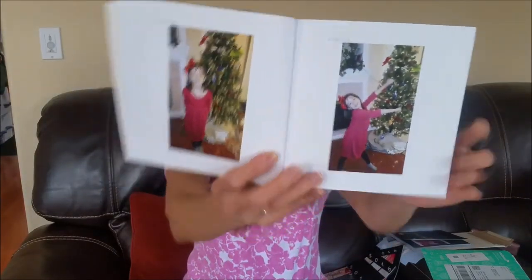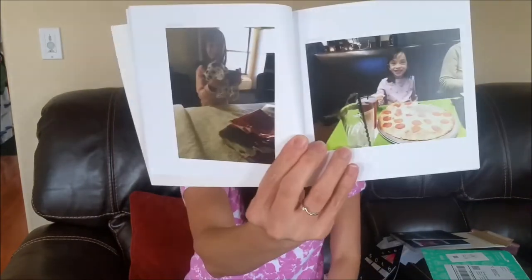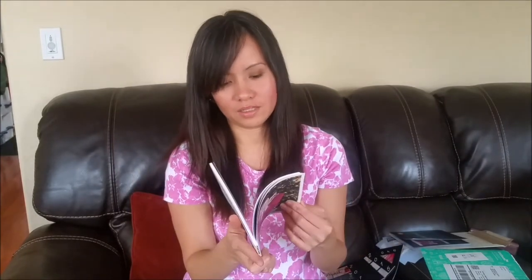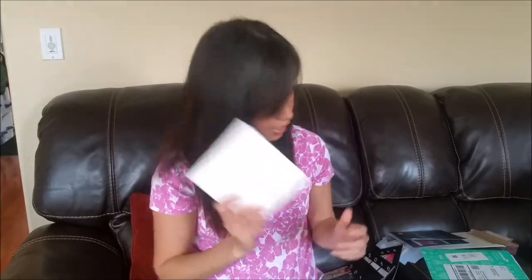What I don't like about this is the pictures are kind of small. This is the biggest size they have. If they could make it so all pages could be a big picture like that, that would be awesome. But I really like it overall.